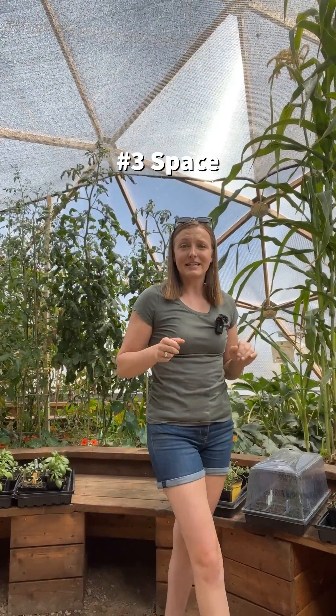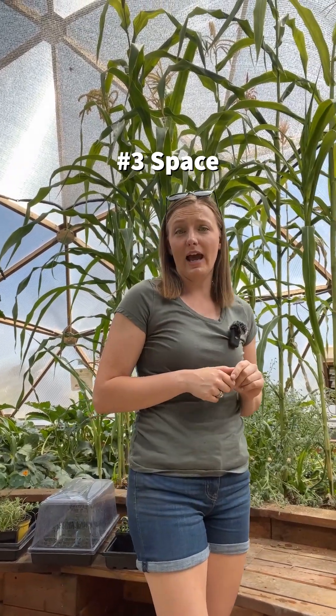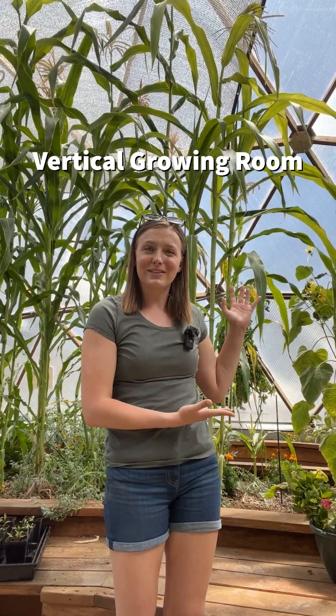Geodesic domes maximize the internal growing space by providing you more room for plants in the same amount of square footage that you would have in a traditional greenhouse. This is due to all of the vertical space that you have, making room for hanging baskets, vertical growing systems, and even trees and tall plants to thrive.